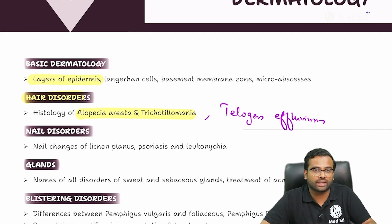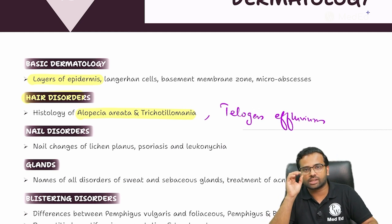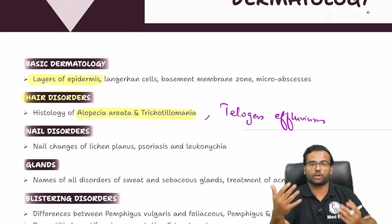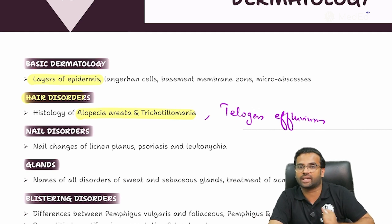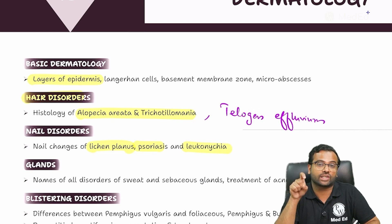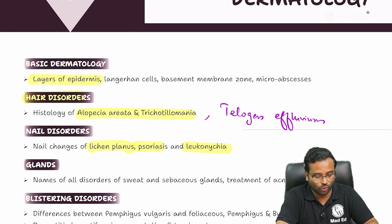Once you complete the hair disorders, it is important to understand the nail disorders. I promise you, you will not take more than 30 minutes to learn all the common nail disorders, and it is going to be highly scoring as well. Questions can ask you to identify a nail change or present a clinical scenario asking for expected nail findings. Nail findings of diseases like lichen planus, psoriasis, and whitish discolorations we call leukonychia are all extremely important.